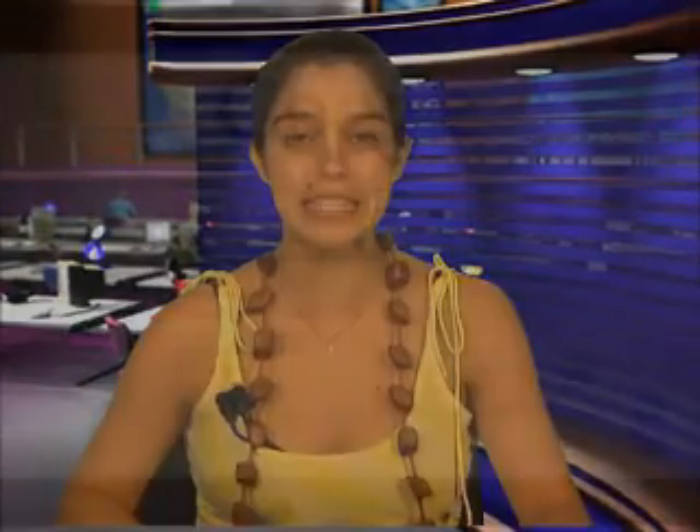Thus reducing the incidence of searching on erroneous queries and saving users valuable time, the Google Suggest feature eliminates the need to type out certain longer search queries by doing the work for you. Google Suggest started as a 20% project in 2004.